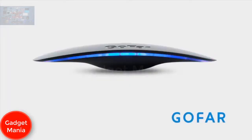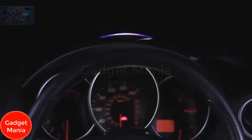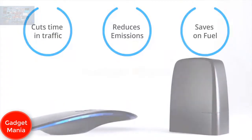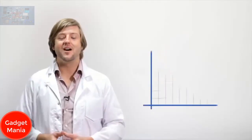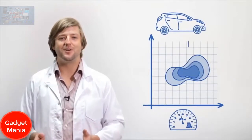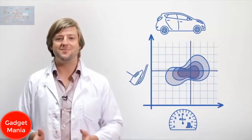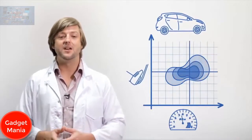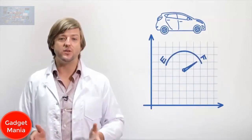GoFar is an intelligent in-car device that empowers you to drive your current car smarter, cutting your time in traffic, your emissions, and your fuel use. It works by utilizing the science behind your car's engine — for every engine speed there's a sweet spot, an optimum throttle position that maximizes power and minimizes fuel consumption. It's where your car runs best, and driving in that sweet spot saves fuel, money, and cuts emissions.